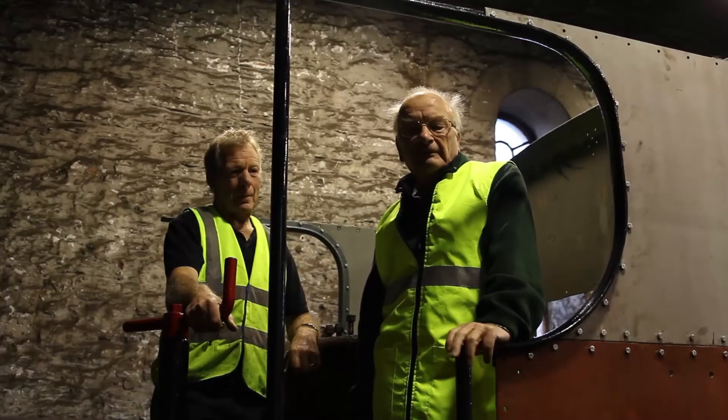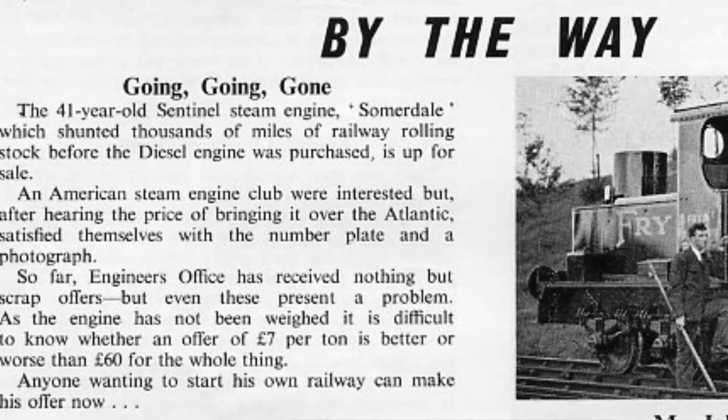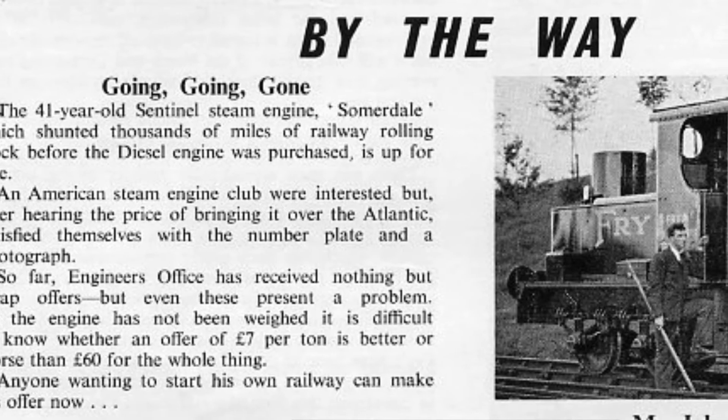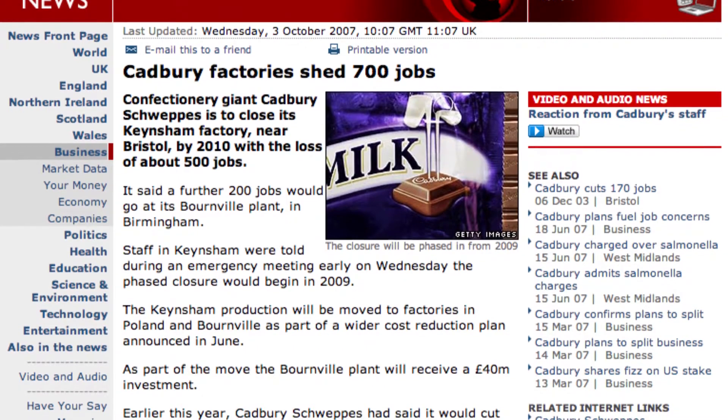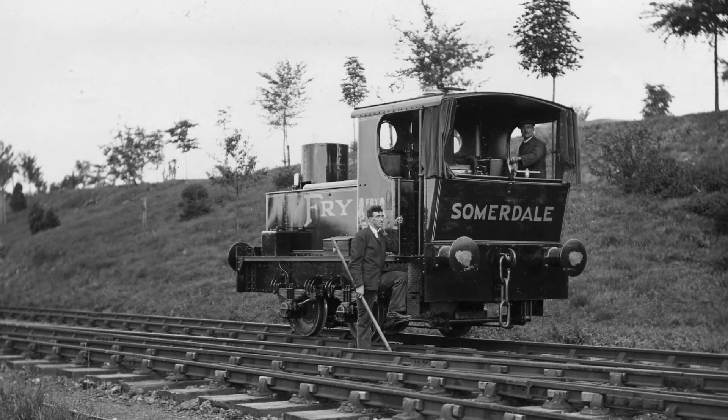This engine was made redundant in 1956. At that time I was doing my national service, and when I came back it was gone. Back in 2004 the company decided they were going to close Somerdale's site, so I wrote the book Somerdale's Story, and from that got access to all the archived photographs — out came the photographs of the Sentinel.